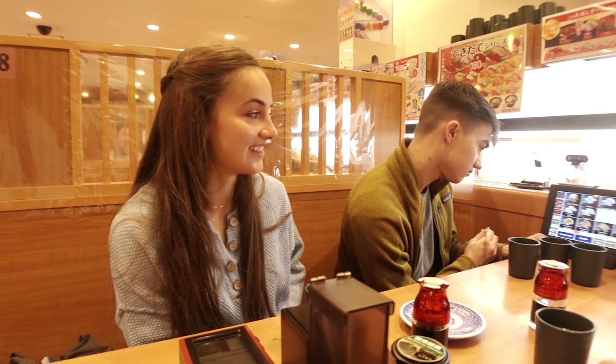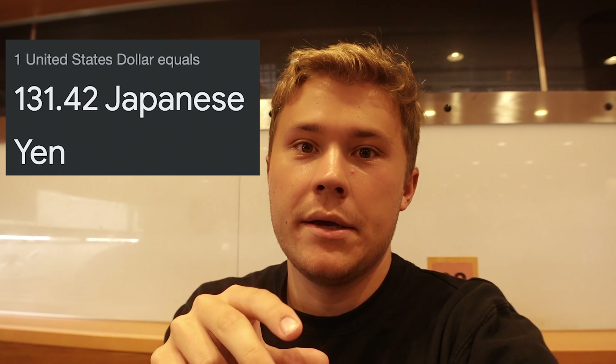This is already so good. Because the conversion between the dollar and the yen is so good, all these plates are like a buck each.